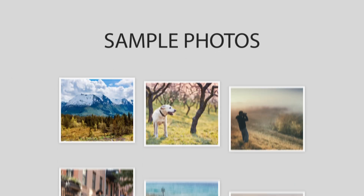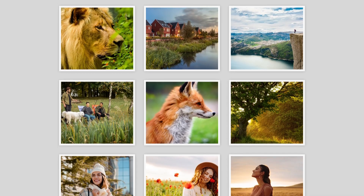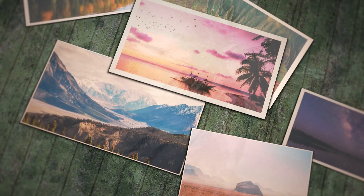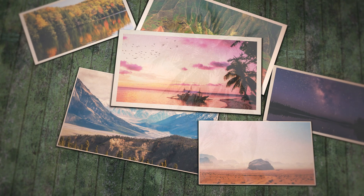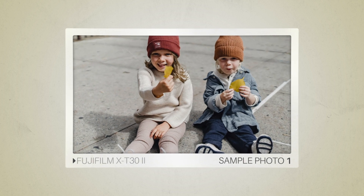Next, we will take a look at some sample photos from the Fujifilm X-T32 and the Fujifilm X-T30. Keep in mind that these photos have editing done to them, so the result from your camera might be different. Let's start with the sample photos. Here are some sample photos from the Fujifilm X-T32.